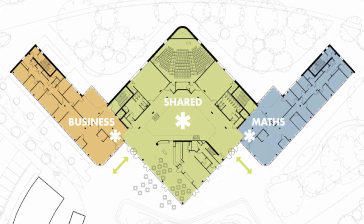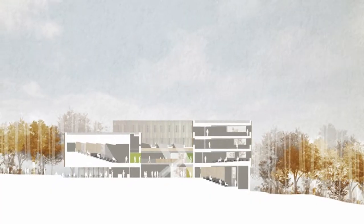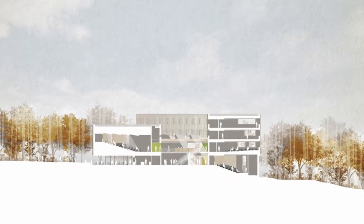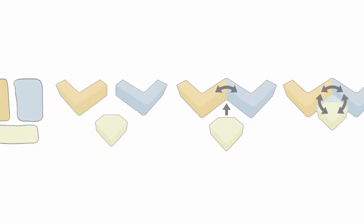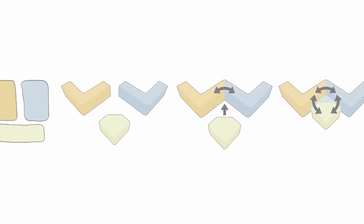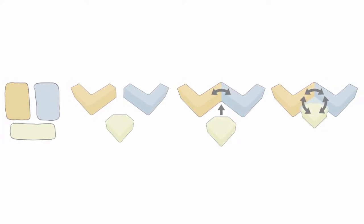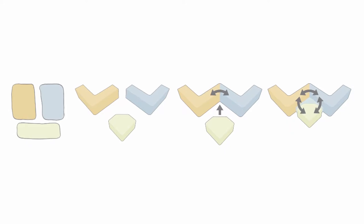The original competition called for three separate buildings for those three elements, and our competition-winning innovation was to bring those three elements together into one building. You have the two schools sort of spliced together with a flexible boundary between them, and then pushed into the centre and connecting all of that is the learning and teaching aspect.